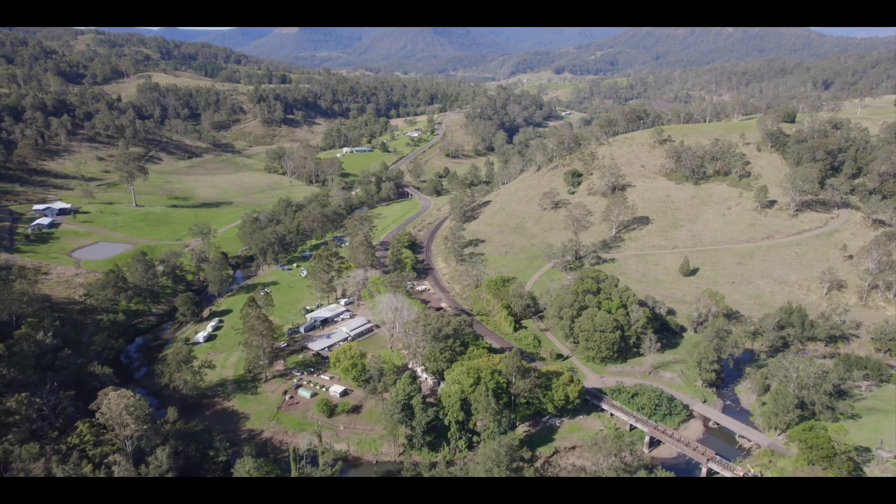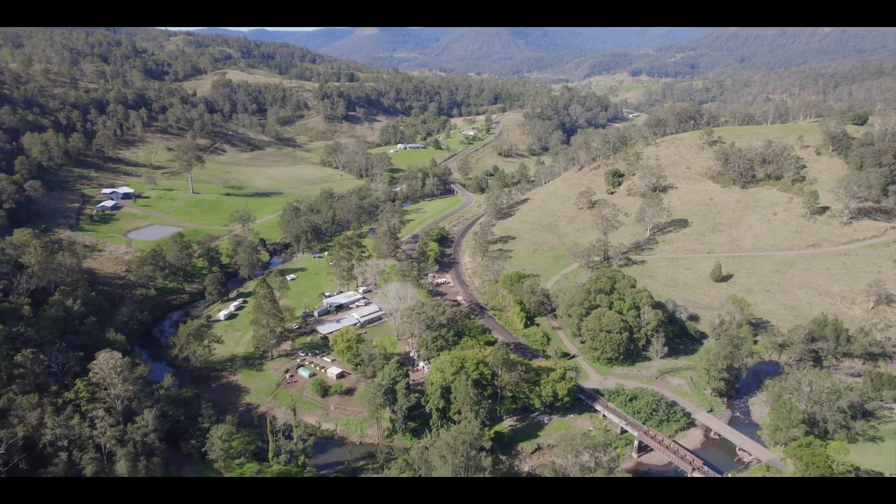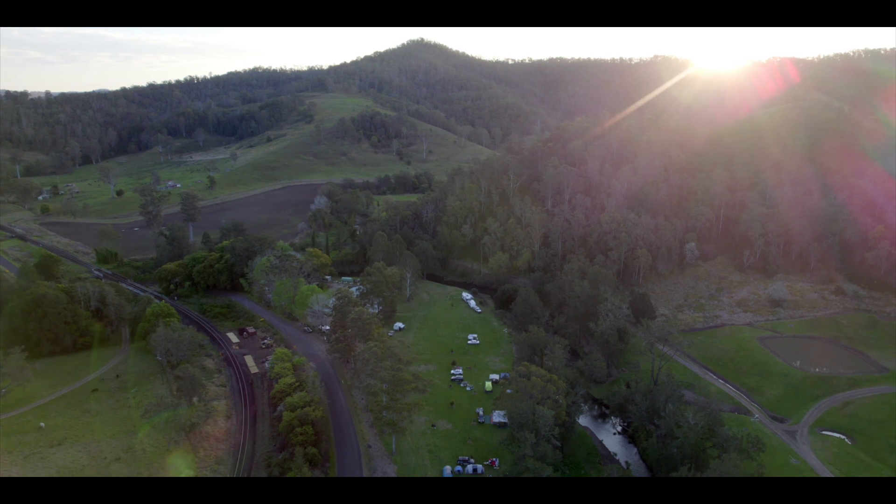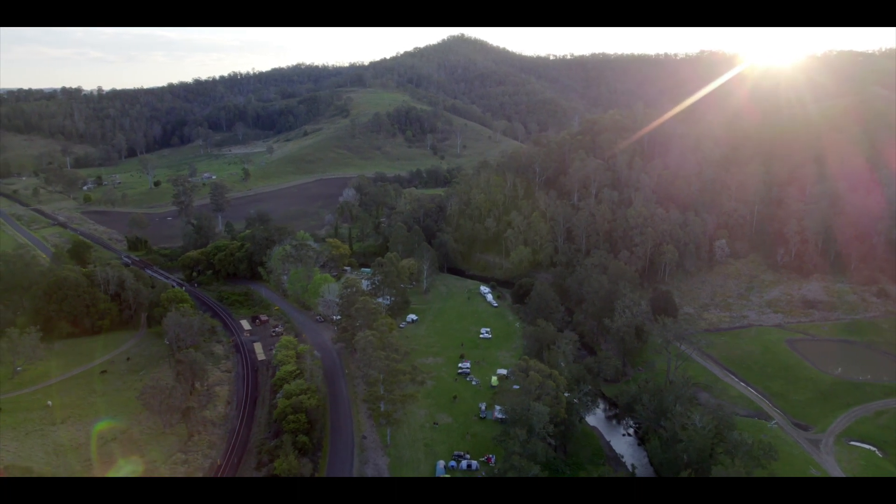It might sound like a cliche, but you really can feel the serenity here. The peace and quiet surrounded by trees, crystal clear creeks and wildlife — birds, koalas, wallabies and platypus — they're all here.